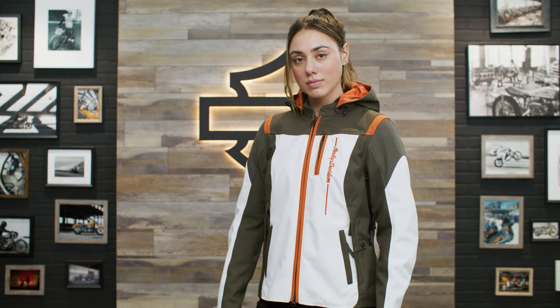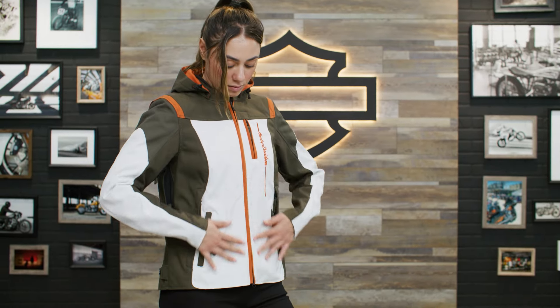The Women's Junction Triple Vent 2.0 Riding Jacket is available in sizes extra small through 2XL and 1W to 3W. Angie here is 5'8", 136 pounds and she is wearing a size medium.